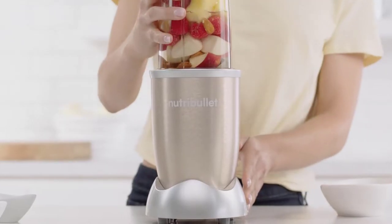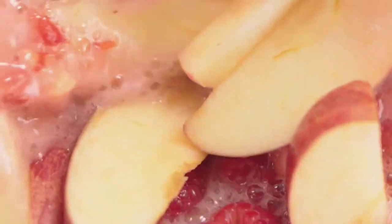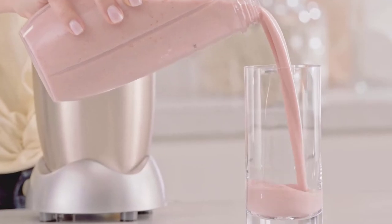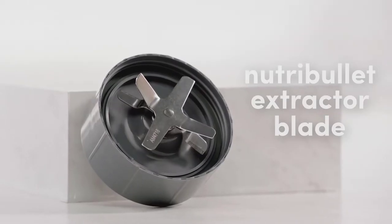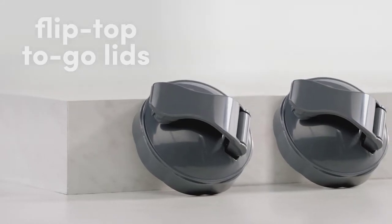Blending your own smoothie or protein shake at home has many benefits. If you typically purchase a protein shake, smoothie, or cold-pressed juice a few times per week, you could easily rack up a hefty monthly bill. DIY versions are typically more affordable, and you get to choose the exact flavor combo you're craving.